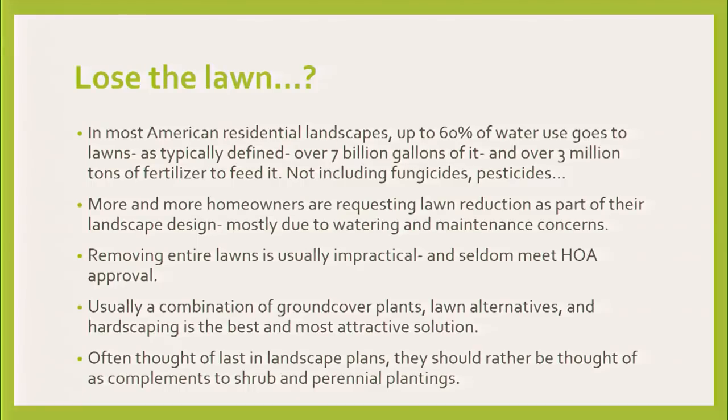A lot of us think we're not using that much water in our landscapes, but if you actually measure what's coming out of your system, you find out it's more than you think. And then of course there is the amount of fertilizer, fungicides, pesticides, and all the other things that have an environmental impact. Most of the plants I will show you don't need any of that — not that much water, not much fertilization, and certainly not the fungicides and herbicides on top.